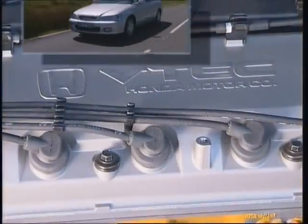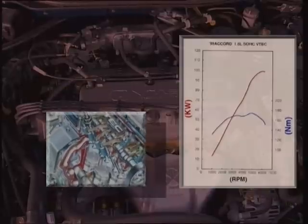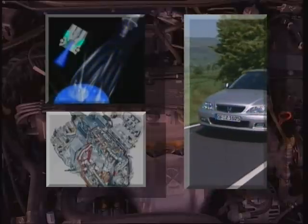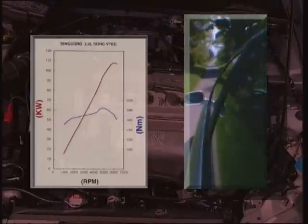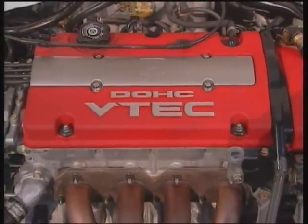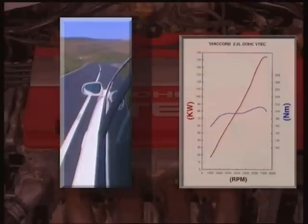VTEC technology has improved fuel efficiency and emission levels. The 1.8 VTEC is one of the most economical in its class — this 136 PS engine delivers 90% of its maximum torque from as low as 2200 RPM. The dual intake manifold system has increased engine power output in the 1.8 and 2-litre engines. The 2-litre single overhead cam VTEC has a power output of 147 PS at 6000 RPM. The 2.2-litre double overhead cam VTEC is unique to the Accord Type R and has a power output of 212 PS at 7200 RPM, qualifying as one of the cleanest engines in the segment.